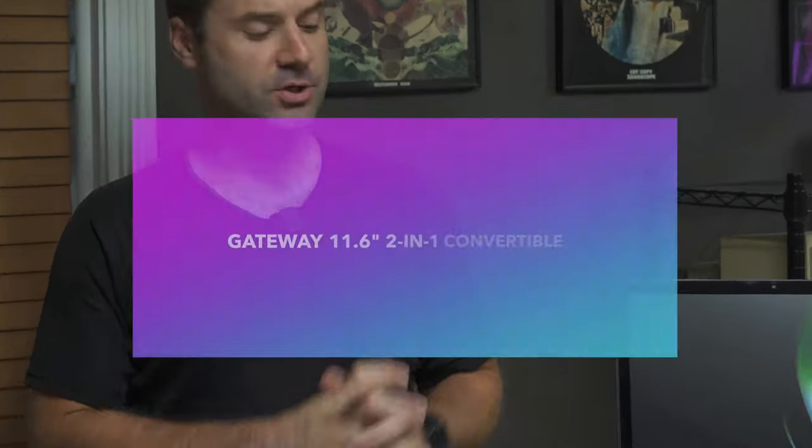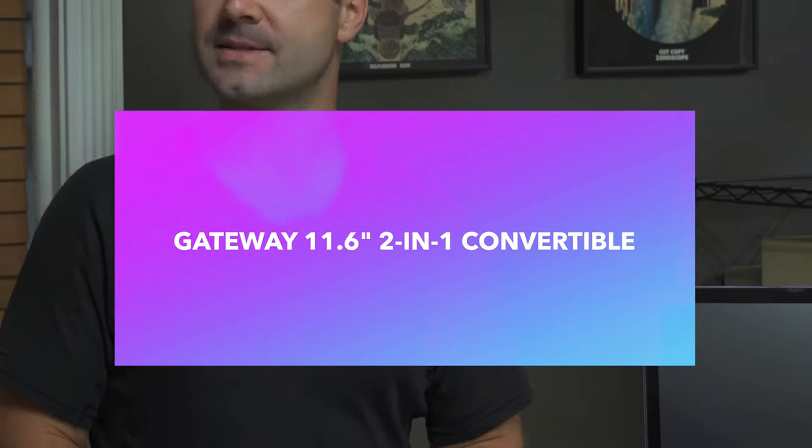Here we have an 11.6-inch Gateway 2-in-1 laptop. Now, raise of hands — who here even knew Gateway was still a thing? That's what I thought. But they are, in fact, still around. They're producing sort of entry-level notebooks, and we've actually got a few of them that we're going to be reviewing over the next few weeks.